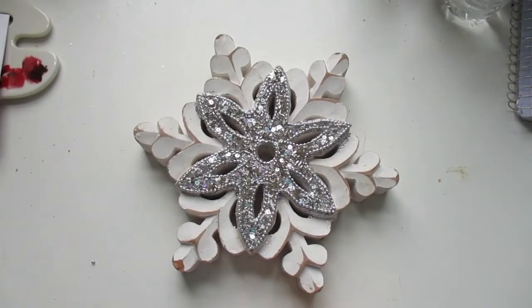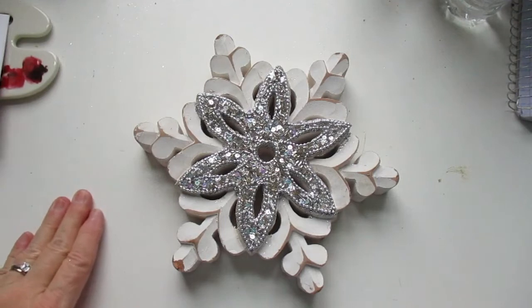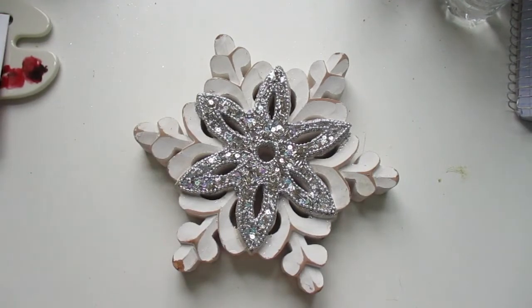Hi everybody, this is Linda and welcome to my channel. I have not been on here for two weeks — I've been fighting bronchitis really bad. Yesterday I decided to go out to our hometown Christmas parade and it kind of brought it all back again, but I knew I didn't want to put off this video any longer.